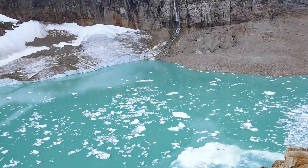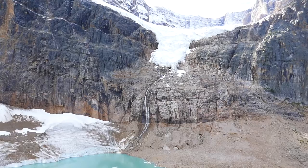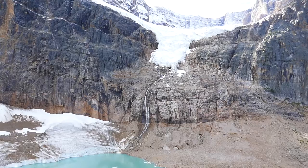This is the Edith Cavell Glacial Pond. We hiked up here — it's about a half mile or so — and the view is spectacular. You can see the waterfall across the way coming down from Angel Glacier. It's a totally spectacular view.